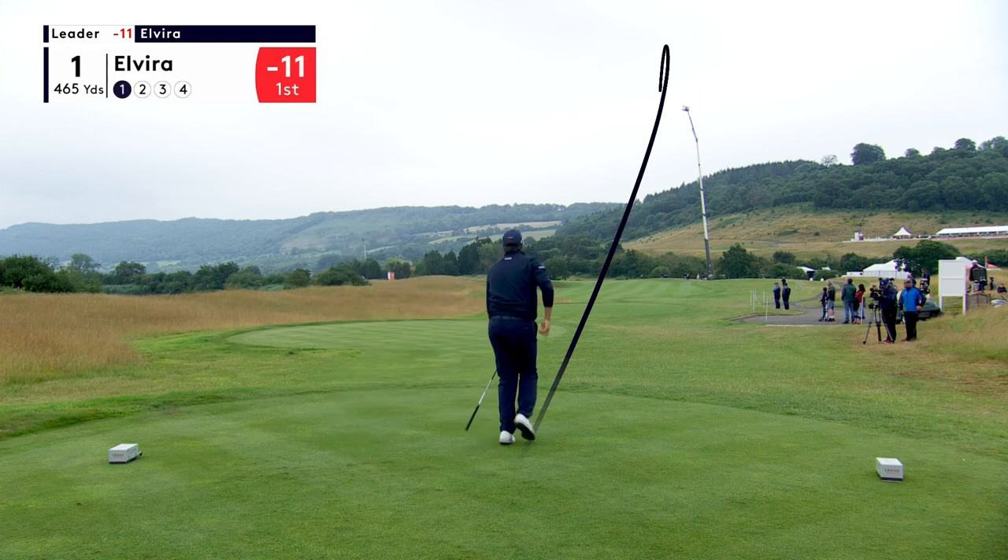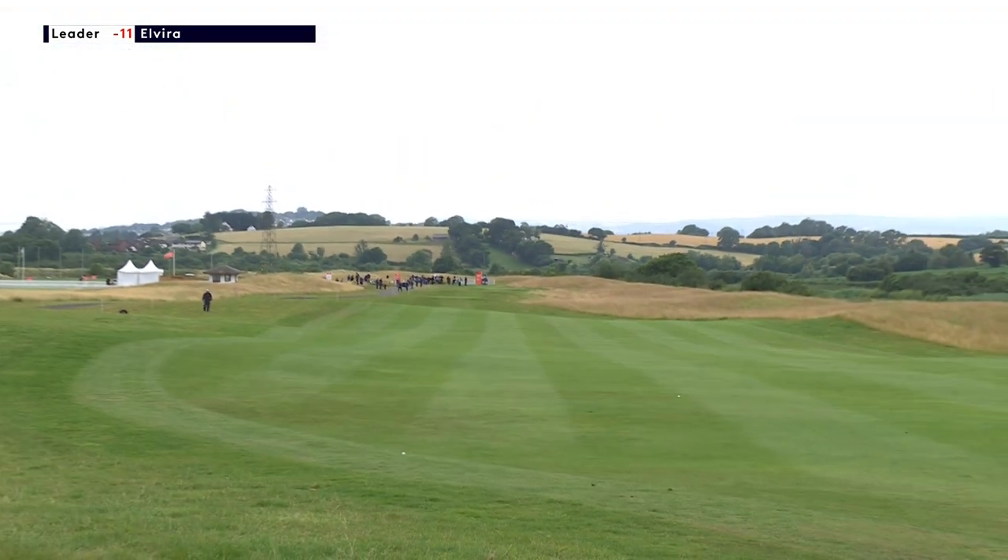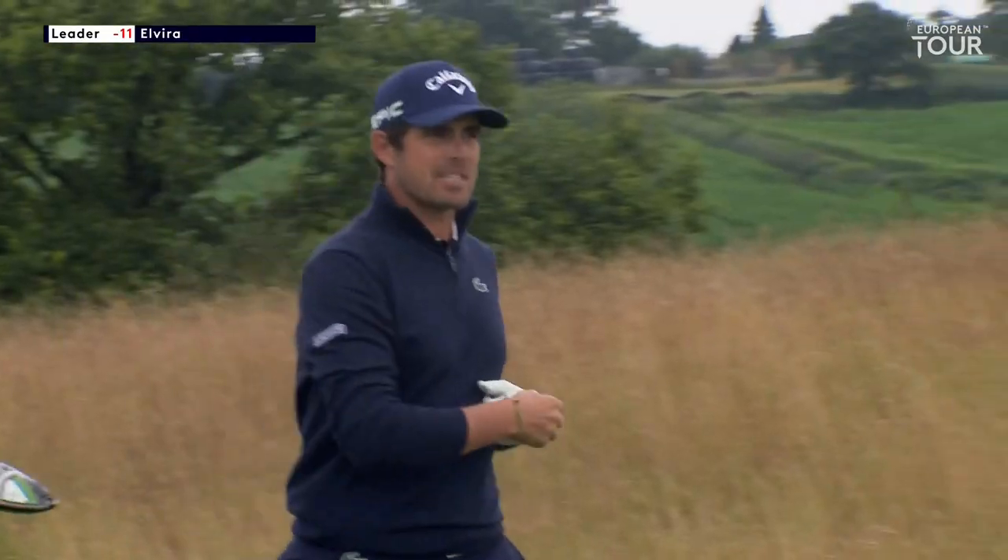Top Tracer following the flight of that ball. That looks okay to me, down the right side. He's taken a lot of fire out of the course with that rain last night.